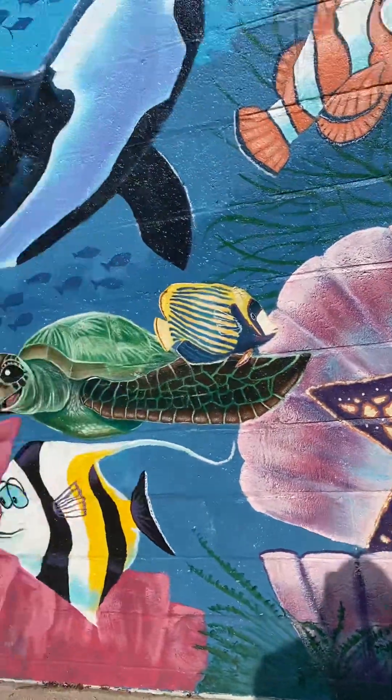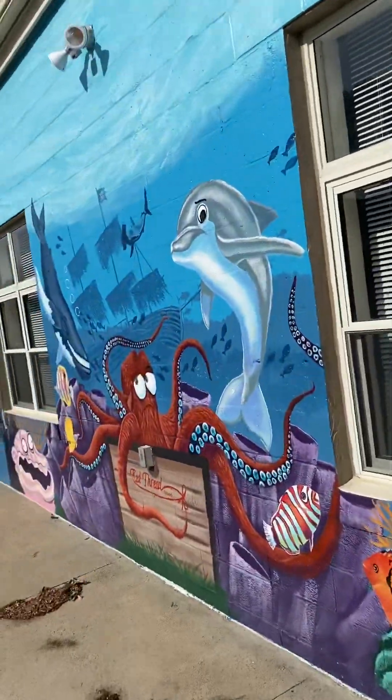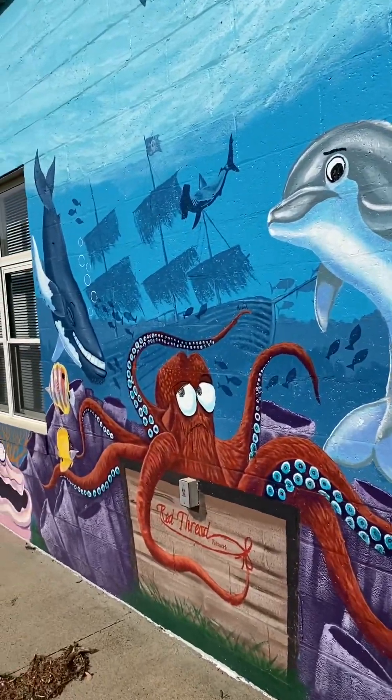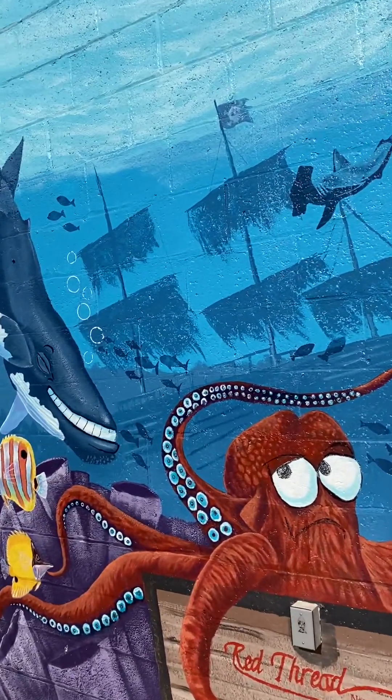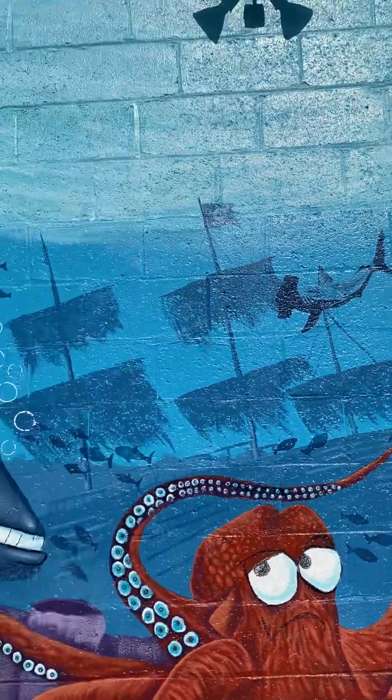Big happy starfish. And Killer Whale is, again, one of my favorites. It was just a long process because it was the first big wall I ever did at the time. So I had the little sunken pirate treasure and a hammerhead in there.